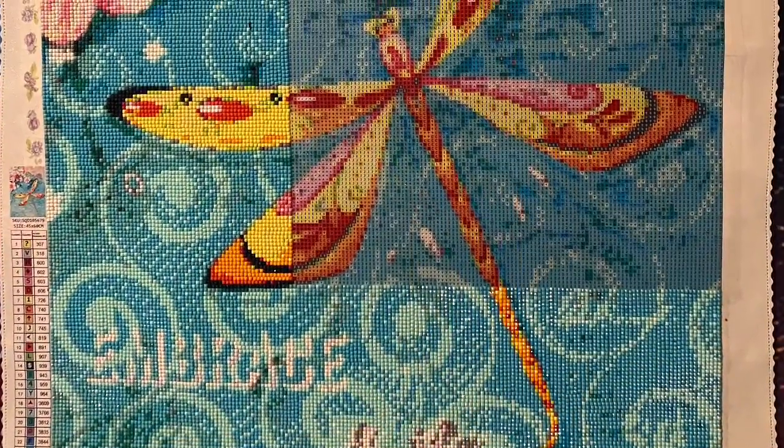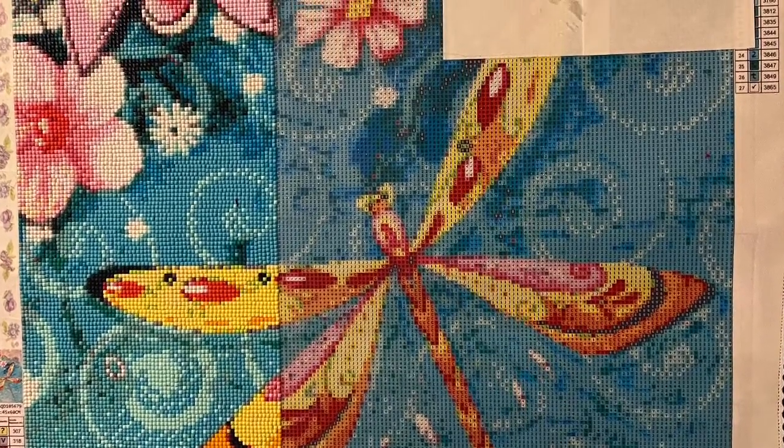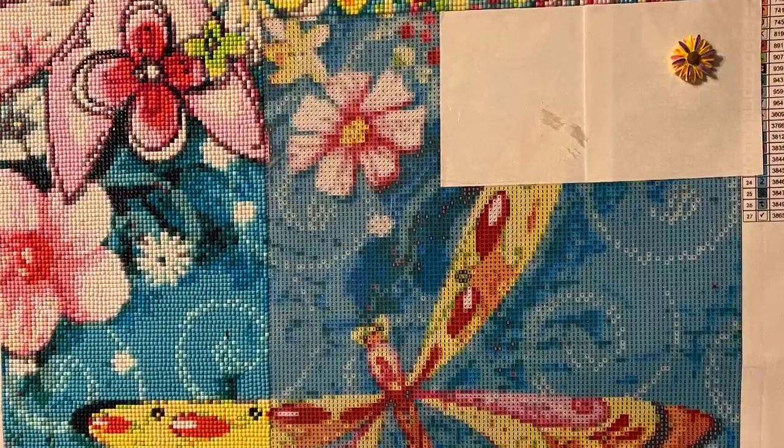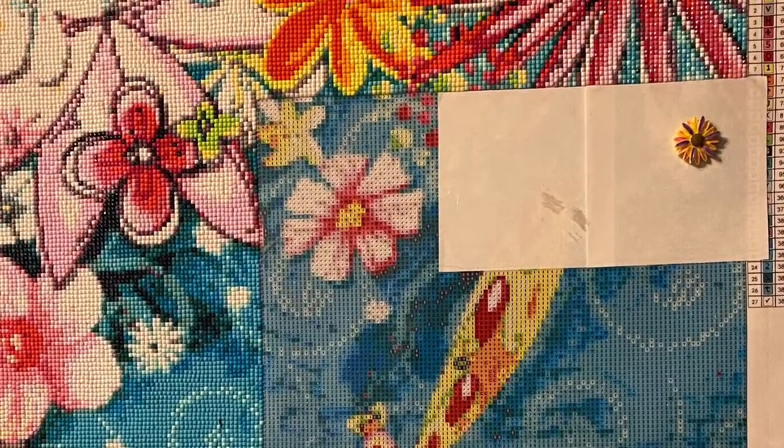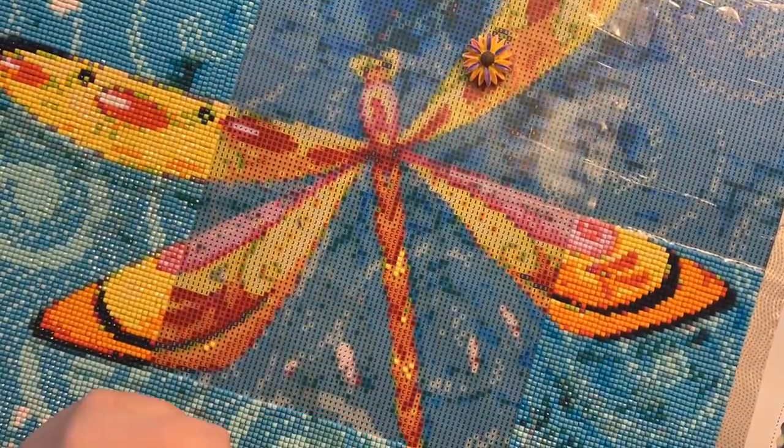So grab yourself a cuppa and some of your own crafting and take a couple of minutes during these timelapses to enjoy some dragonflies and petals.